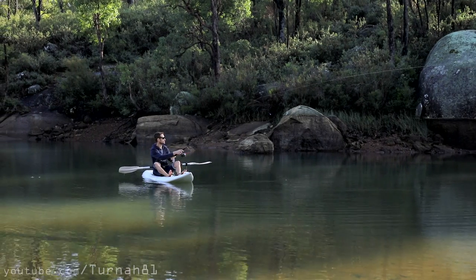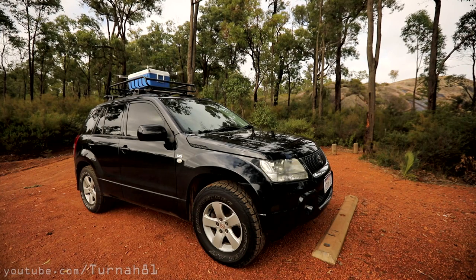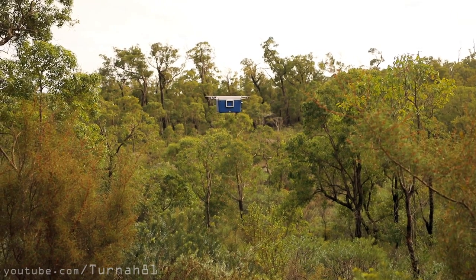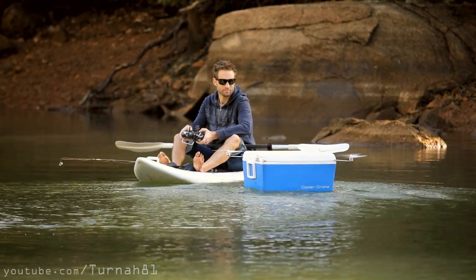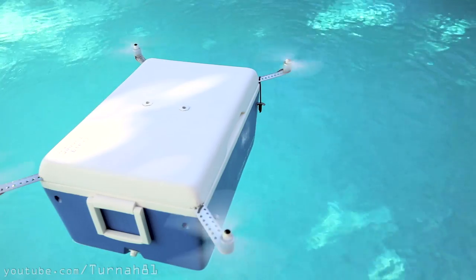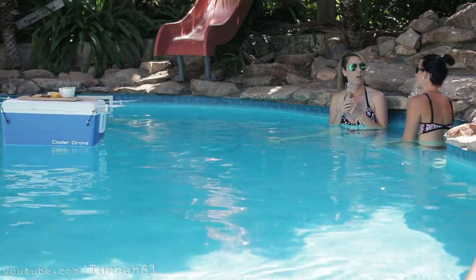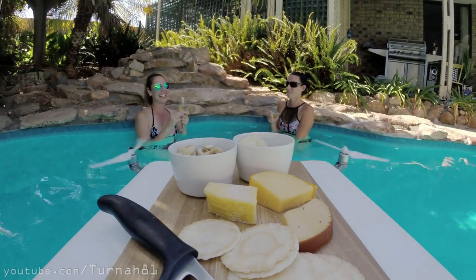But what do you do if there's nowhere to land? Like if you're on a weirdly small boat fishing. Yes, the cooler drone has boat mode. It can follow along while fishing, meet you in the middle of the pool because you're too slack to swim to the edge for another beer. Or use it to serve snacks to those who aren't too worried about the threat of throat lacerations. Or a bad haircut.